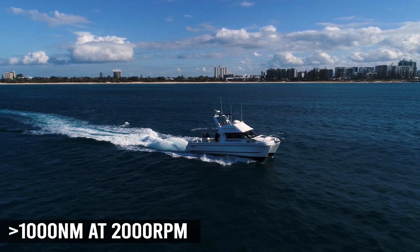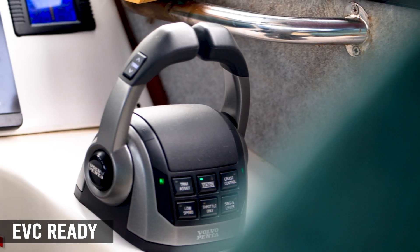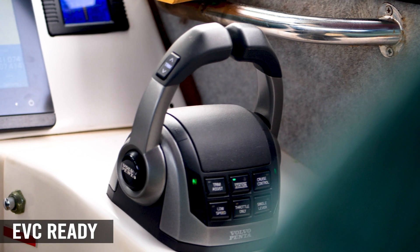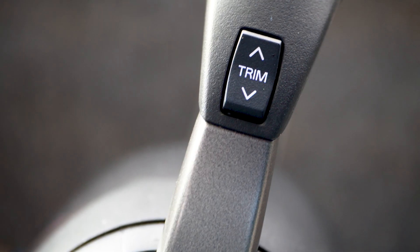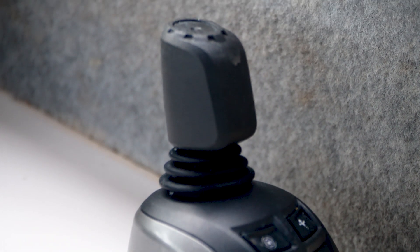A standout is how the engine seamlessly integrates with EVC, or Electronic Vessel Control. That means drive-by-wire binnacles including a single throttle to control twin engines, and great tech like reduced throttle sensitivity for easy docking.